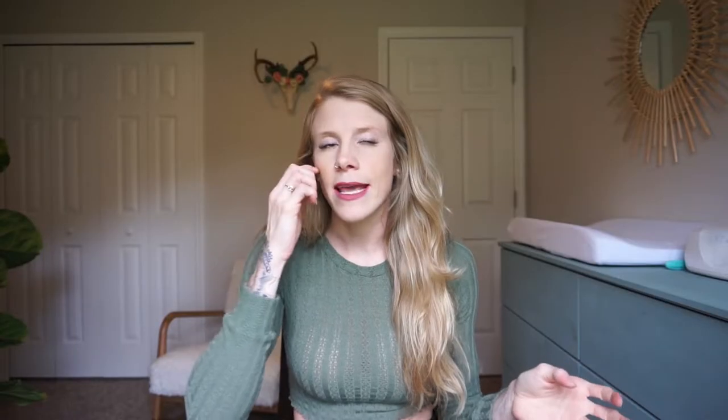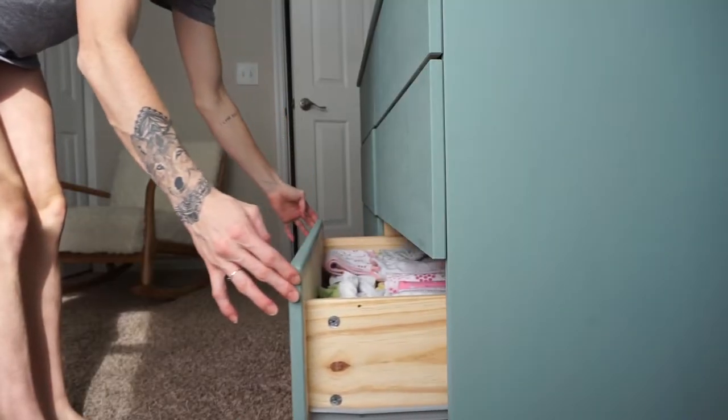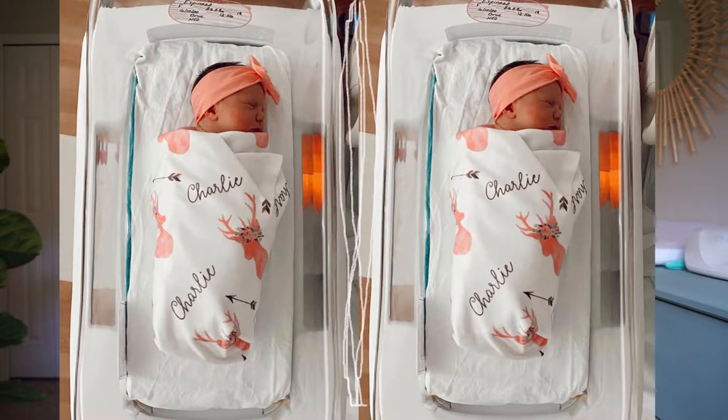You're not going to need a ton of onesies or clothes. I would say two, maybe three onesies plus her going home outfit — that's it. I also over-packed on sleepers and gowns, and realistically you're not even going to need them. I was only in the hospital for two days and she didn't wear any of her nightgowns. I would recommend bringing swaddle blankets, but I over-packed there too — I brought three or four really cute ones and she didn't use any of them. She used the hospital swaddle blankets the whole time. Unless you want cute pictures, bring one, maybe two.